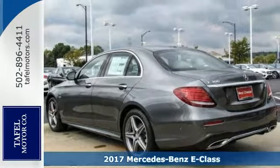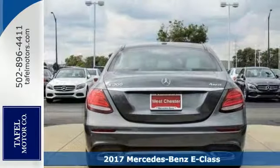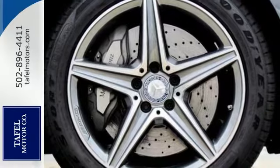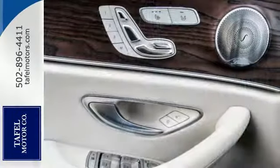Here's a 2017 Mercedes-Benz E300 4Matic. This vehicle writes a new chapter in the story of driving. It is nicely equipped with Bluetooth, a sunroof, rain sensing wipers, and keyless entry and start.